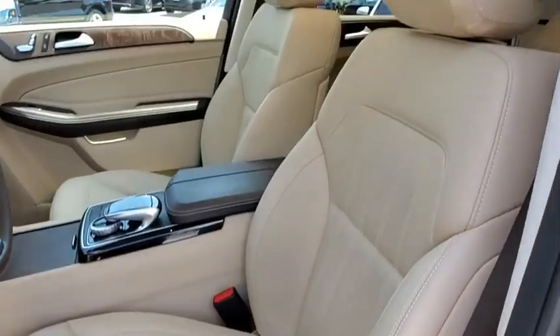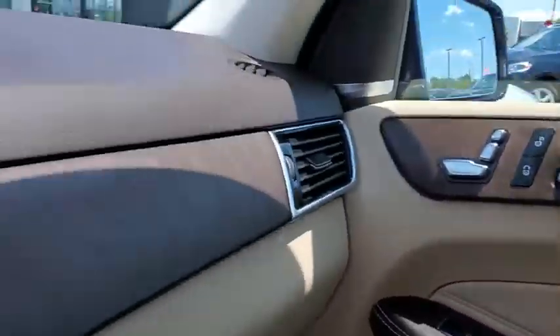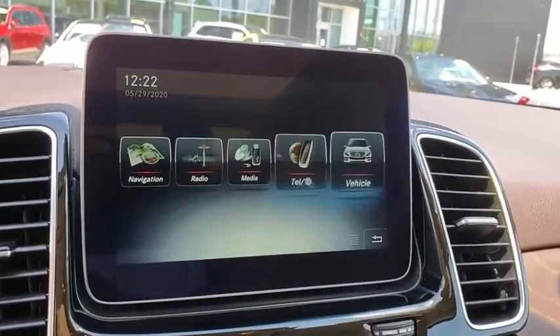eight speakers, power windows, security system, heated steering wheel, compass, heated front seats, CD player, rear window defroster, electronic stability control, trip computer, Sirius satellite radio.